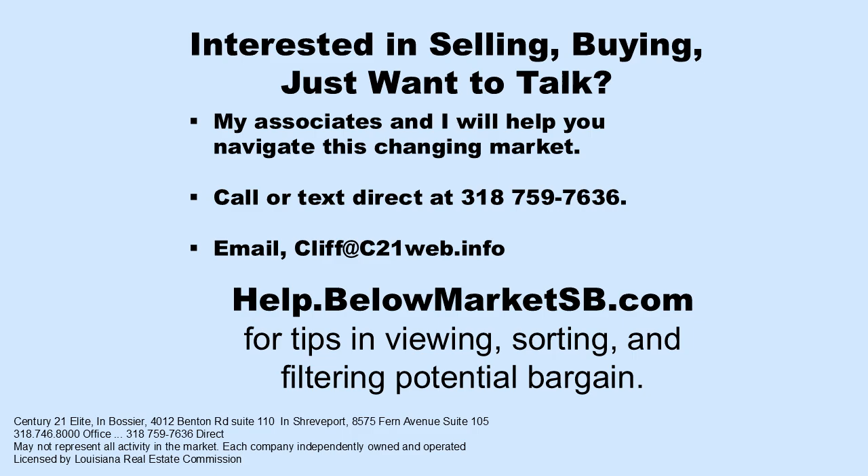If you're interested in selling, buying, or just want to talk, my associates and I will be glad to help you. This video and the insights we offer at BelowMarketSB.com demonstrate our comprehensive understanding of our local market. You will not find this level of understanding anywhere else. If your dollars and details do matter, we will help you meet your objective. Just give me a call, text, or email. In the meantime, take a look inside BelowMarketSB.com and explore the opportunities in our areas. You can check it out 24-7 — it's updated daily.